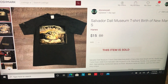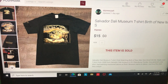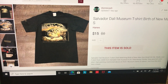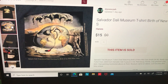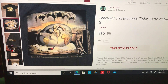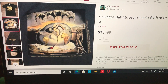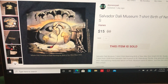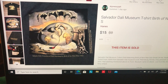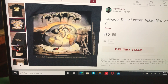I sold this Salvador Dali Museum t-shirt — 'Birth of a New Man' is the painting on it — size small, really cool actually. This sold for $15 and after fees and cost of goods I made $11.20. It took 19 days to sell. Oh, and I forgot to mention the Hogwarts mug took 37 days to sell.